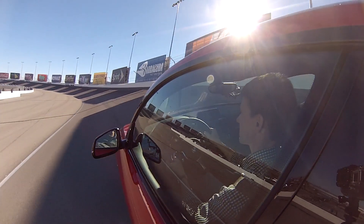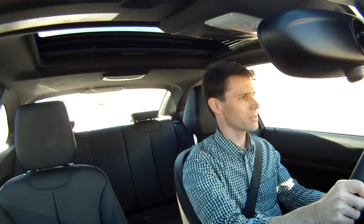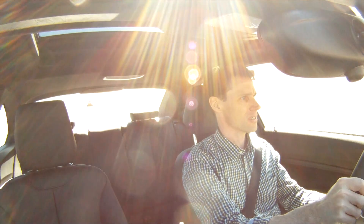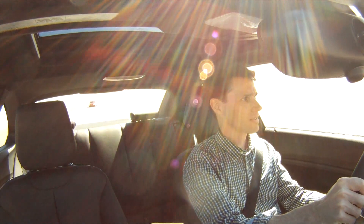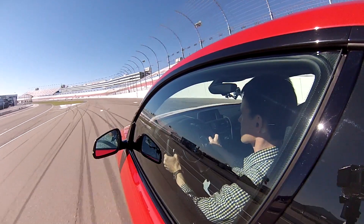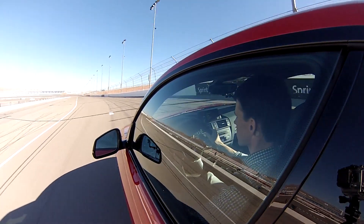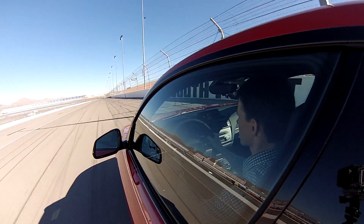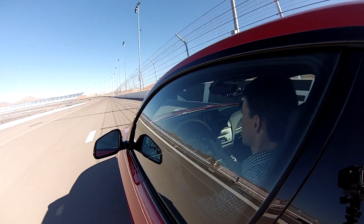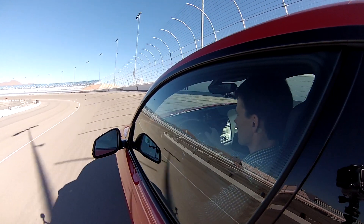We're down on the apex. As the speed climbs, you can start feeling this incredible downforce of the car. And now I'm feeling the brakes a little bit right before I turn in.